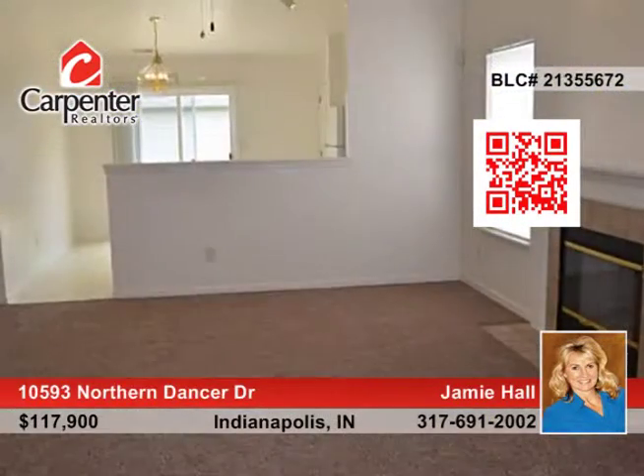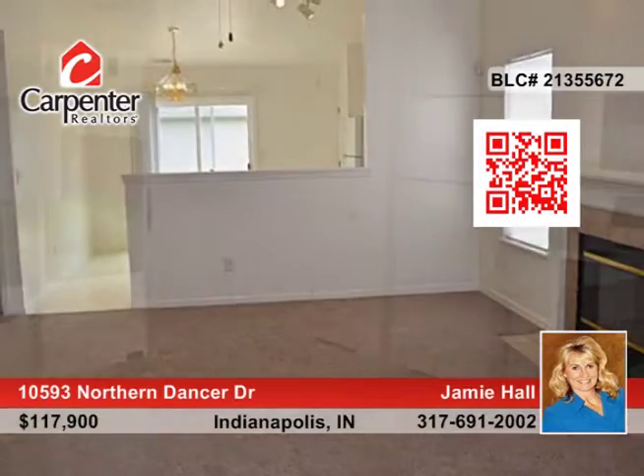Welcome home to this low-maintenance, economical, three-bedroom, two-bath brick front ranch home in Avon School District.